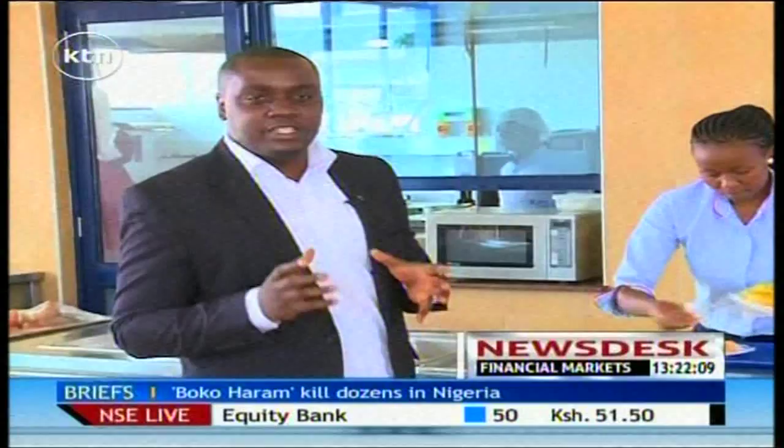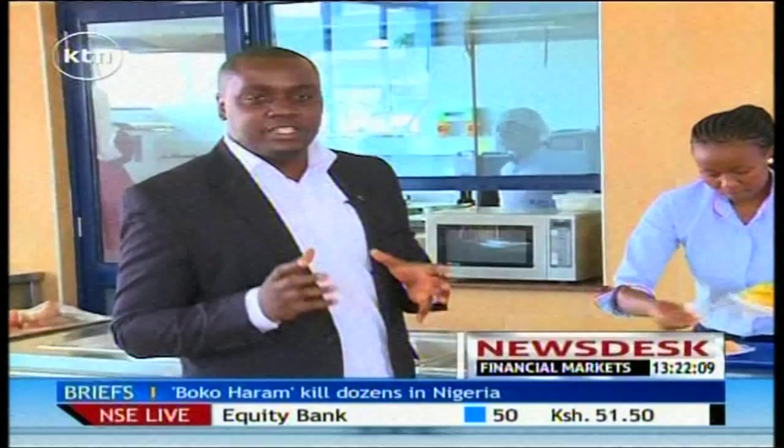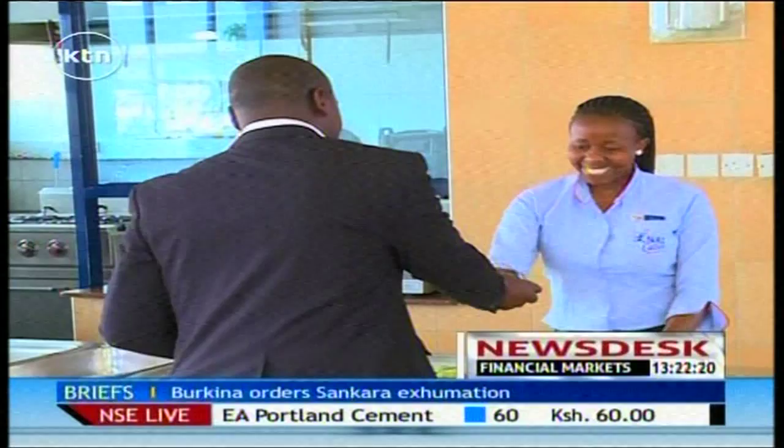One of the major challenges that university students have to contend with is the issue of impulse buying. It is hoped that by the launch of this new card, such cases will be a thing of the past. The previous system saw HELB incur huge outstanding debts.